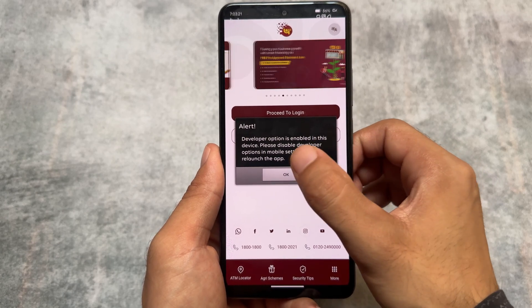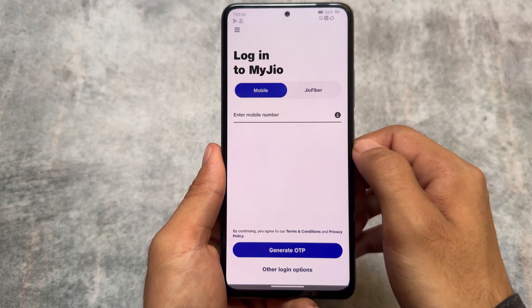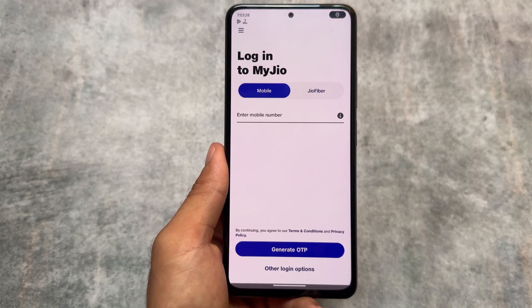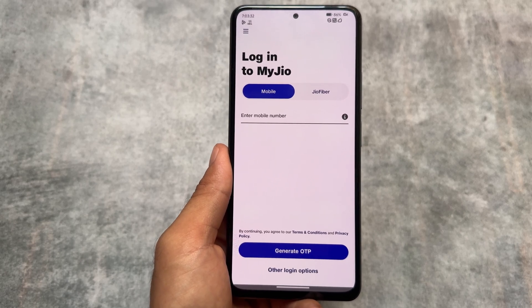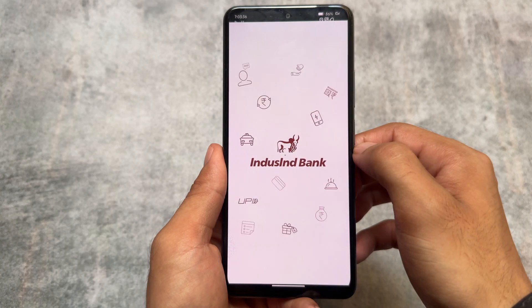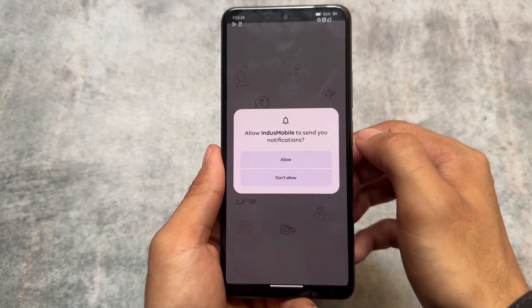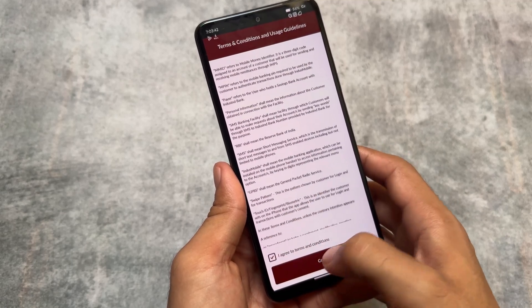If it is showing that developer options are enabled, that's because developer options are enabled — I haven't enabled any spoofing for that. My main motive was just to show you that these apps are opening and working. The developer options issue is actually a different thing; it's not related to my device integrity at all.